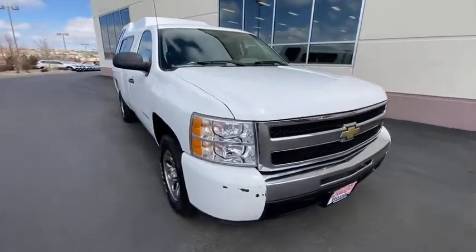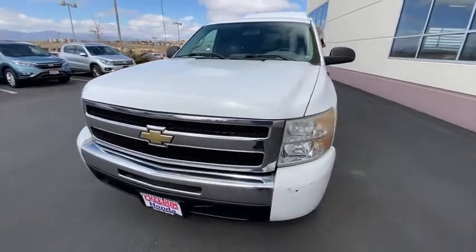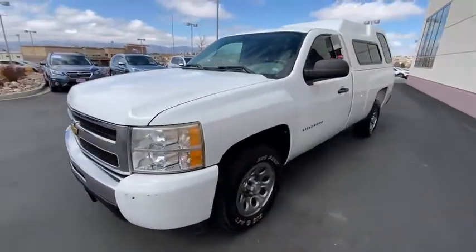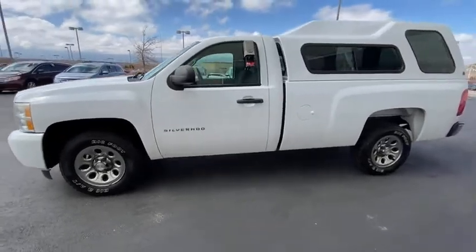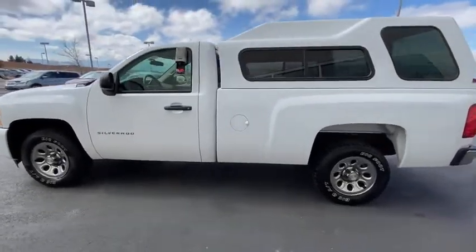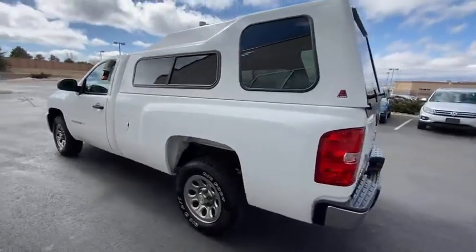Come test drive the 2010 Chevrolet Silverado 1500. The Chevy Silverado 1500 is the perfect combination of functionality, reliability, and technology. The impressive interior is simply another reason that the Chevy Silverado is a top choice among truck buyers.